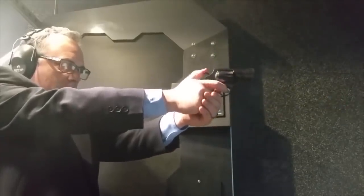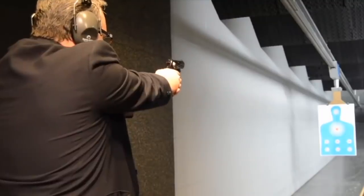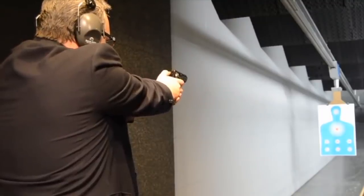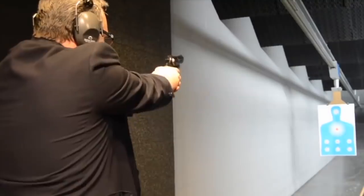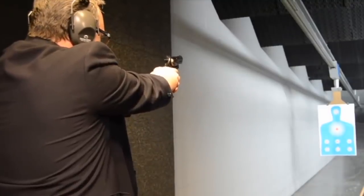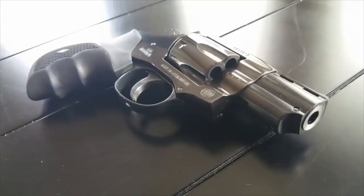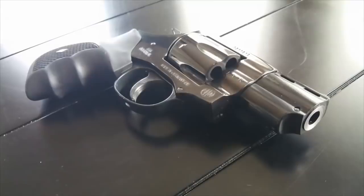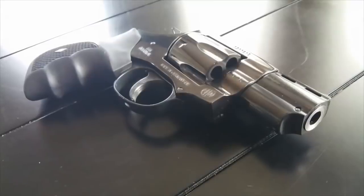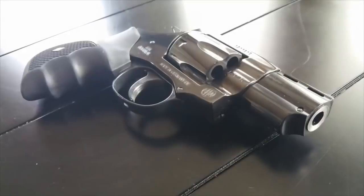Why? Well, typically when you're camping you're out in the wilderness. If you're in the mountains throughout the Rocky Mountains, really any mountainous area in the United States, Canada, or Alaska, there's a high likelihood that you could run across some four-legged predators. Having a .357 Magnum is really about the best bet you're going to have.